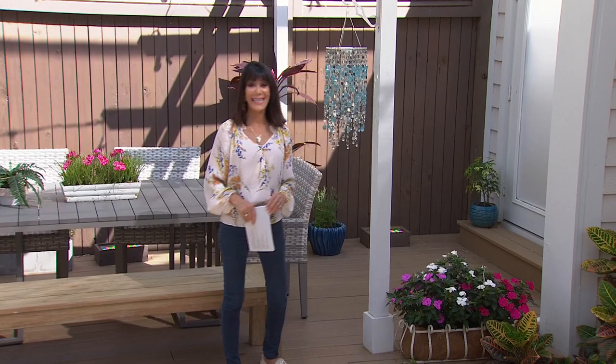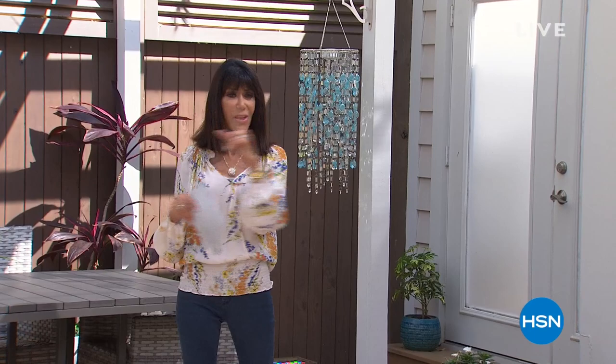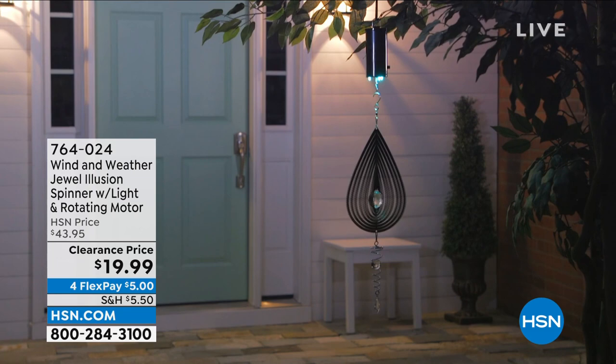Hi everyone, welcome again to HSN. My name is Bobby Ray Carter and we are all ready for spring. This is going to be your opportunity today over the next couple of hours to enjoy all kinds of fabulous items to add more decor to your home. The spinner is coming up in our hour.